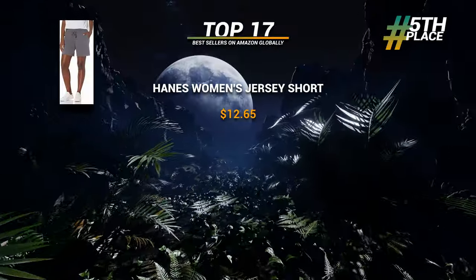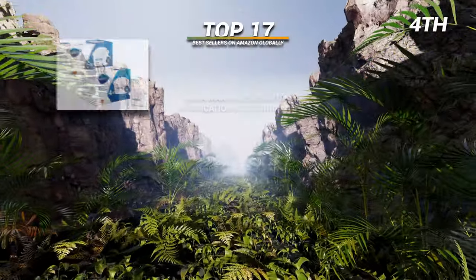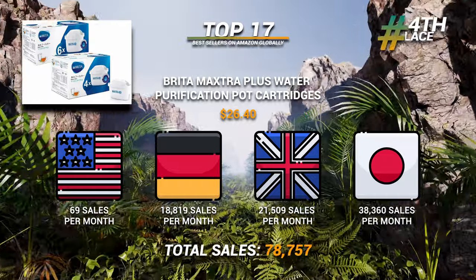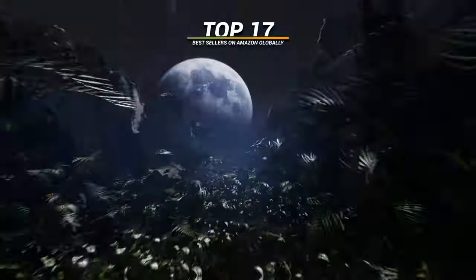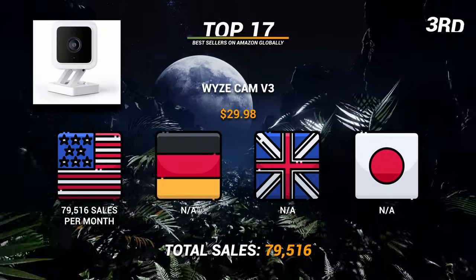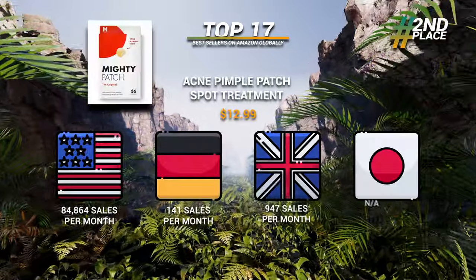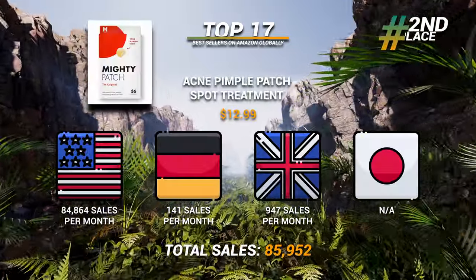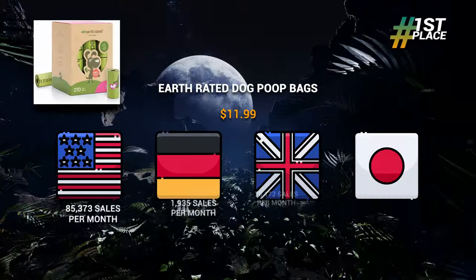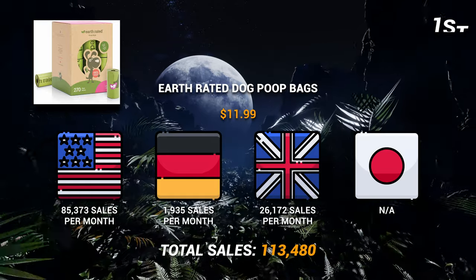5th: women's shorts at over 75,000 sales a month. 4th: water purification cartridges at over 78,000 sales per month. 3rd: the Wisecamp V3 at just under 80,000 sales a month. 2nd: the acne patch spot treatment at almost 86,000 sales per month. And in 1st: Earth Rated dog bags at 113,000 sales per month.